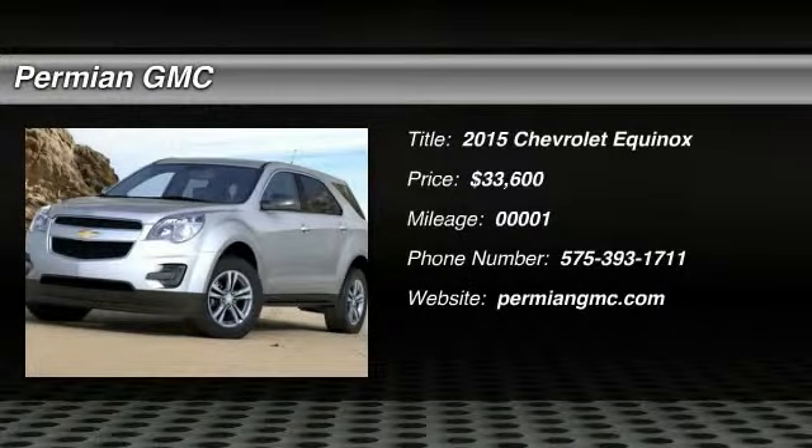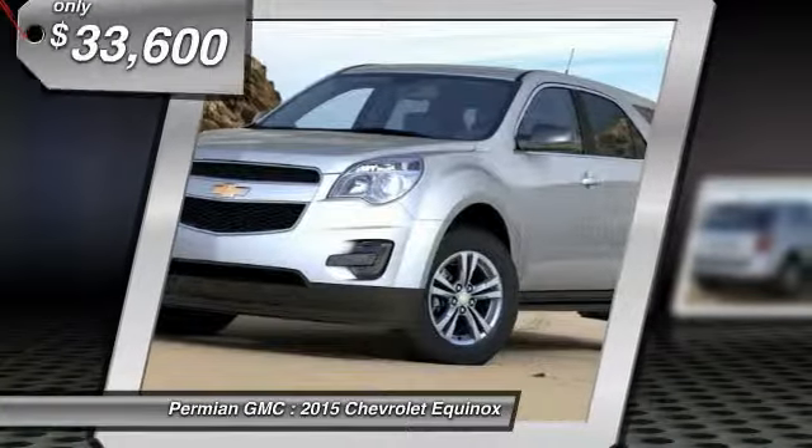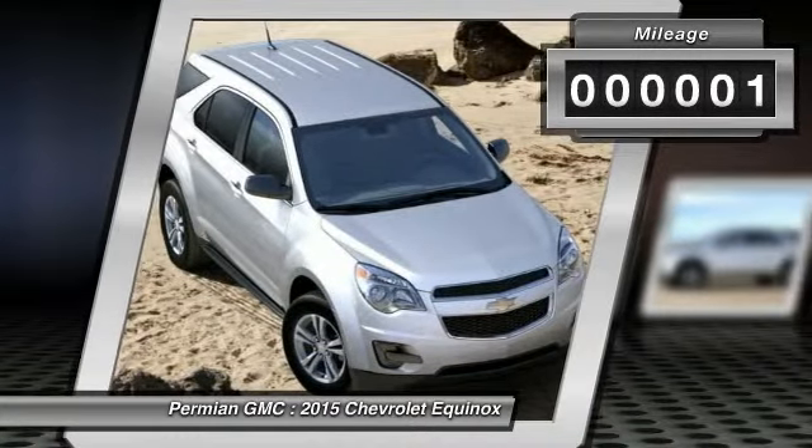The 2015 Equinox. Fuel efficiency, safety, and value — the Chevy Equinox is priced below $35,000. This vehicle has less than 100 miles.